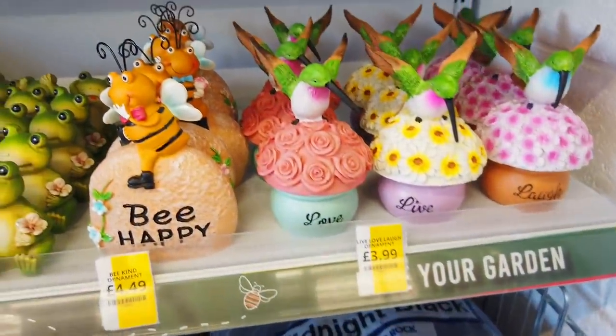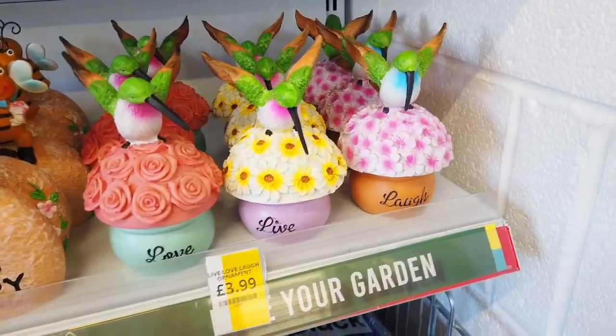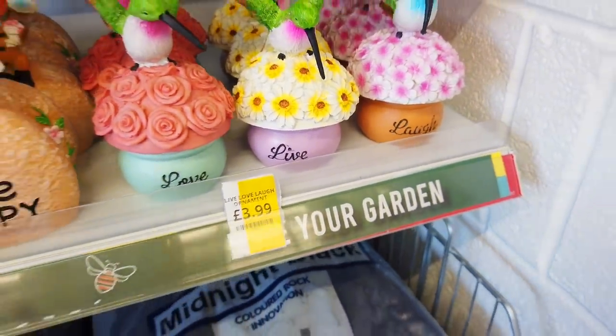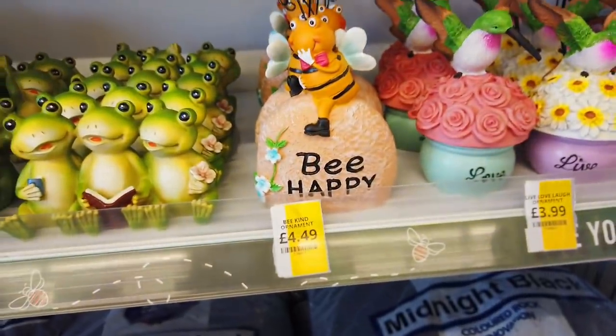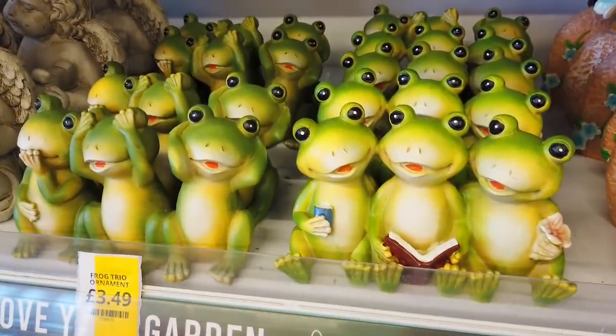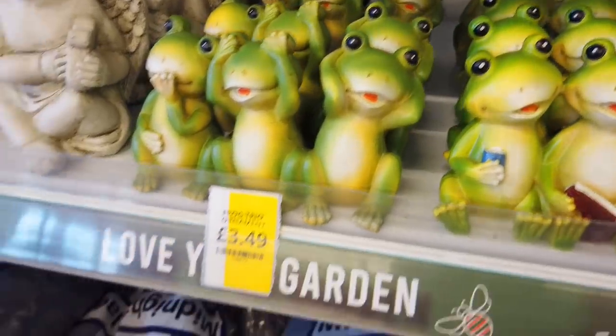And look at how gorgeous these are — hummingbirds. And they've got different sayings, so love, live and laugh, £3.99. And this one: be happy. You've got some frogs — how cute are the frogs? You've got some different ones in.